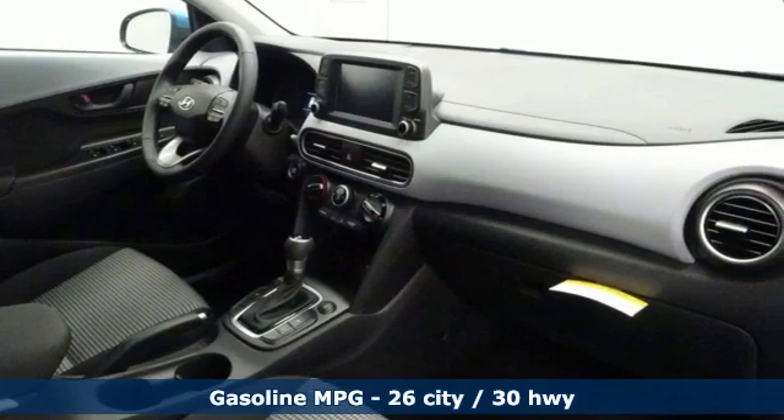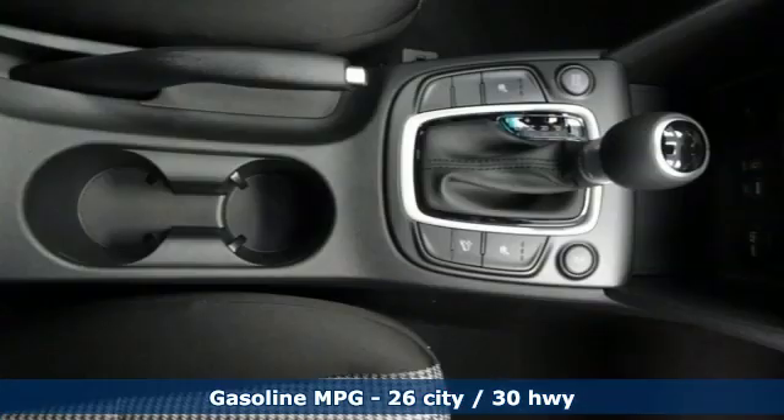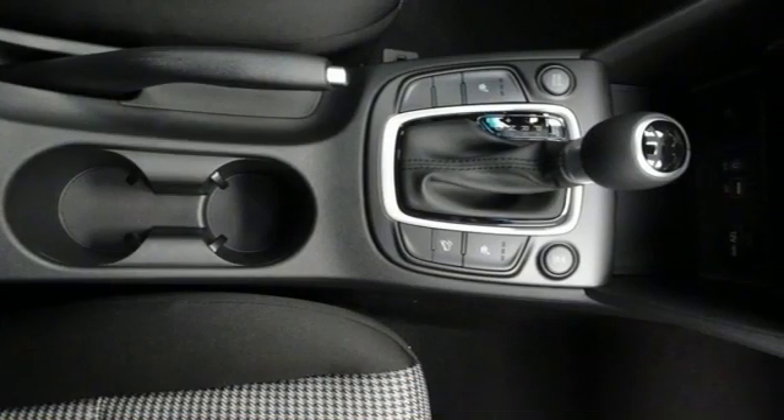Inline four-cylinder engine, front heated bucket seats, streaming audio, leather steering wheel, doors and push button start proximity key.